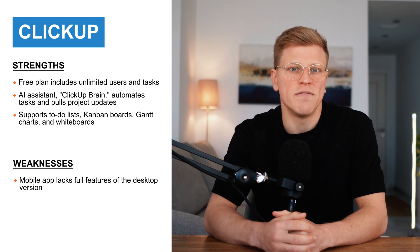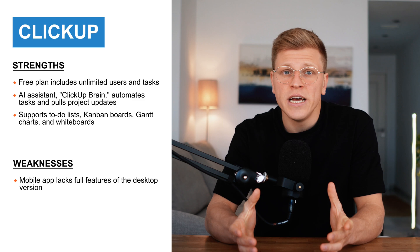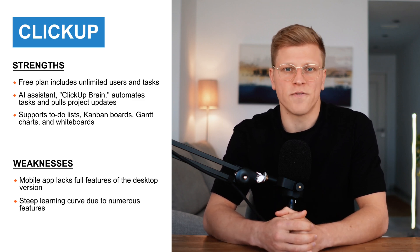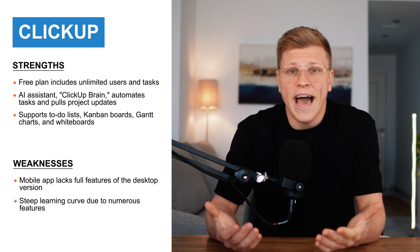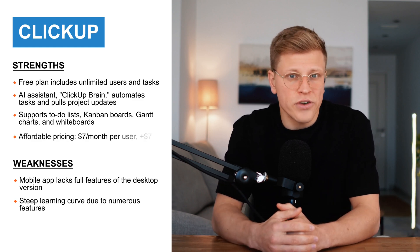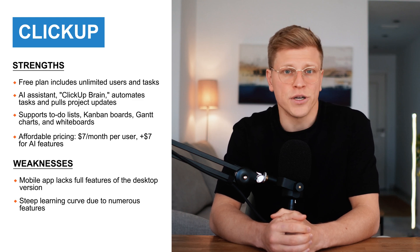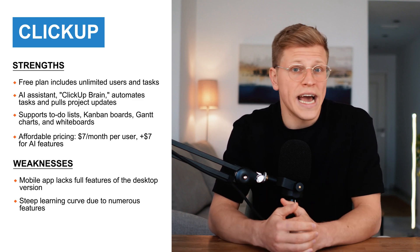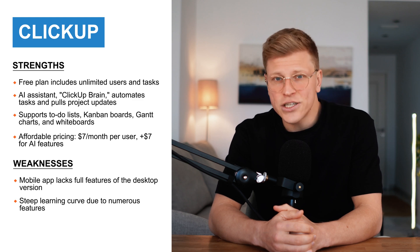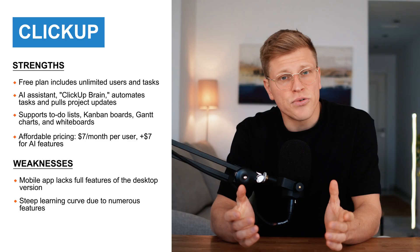Now, that being said, ClickUp isn't perfect. The mobile app doesn't have all the features of the desktop version just yet, and because it offers so much, it can feel a little bit overwhelming at first. But once you get the hang of it, it's incredibly powerful. ClickUp's pricing starts with a free plan, and their paid plans begin at $7 per month per user. If you want to use their AI features, you'll need to pay an additional $7 per user, but for what you're getting, it's a pretty good deal.